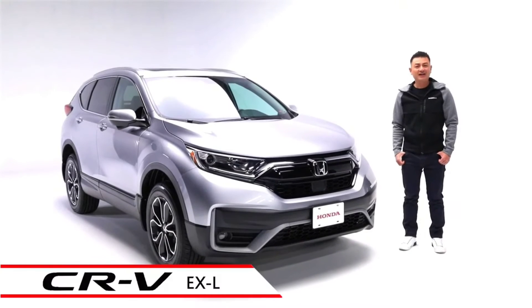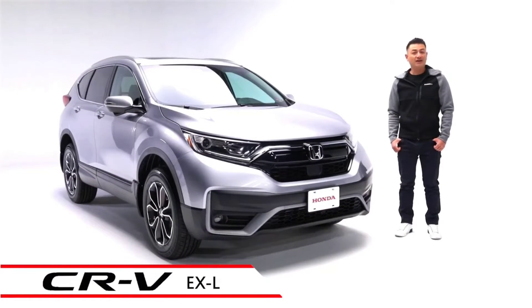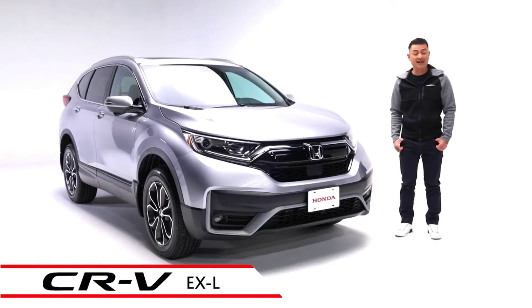Meet the CR-V EX-L. This trim level is refined, well-engineered and fun to drive. It also boasts a large cargo storage area making it a smart choice for families and drivers alike.